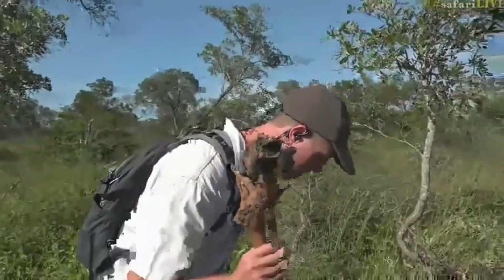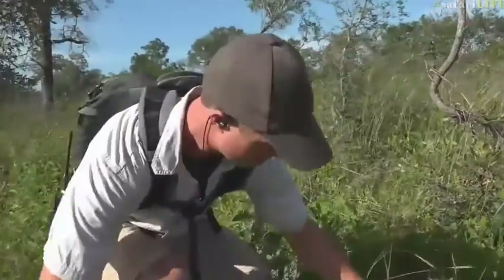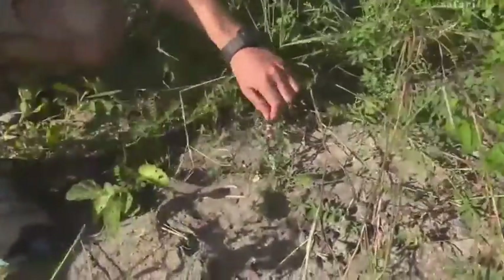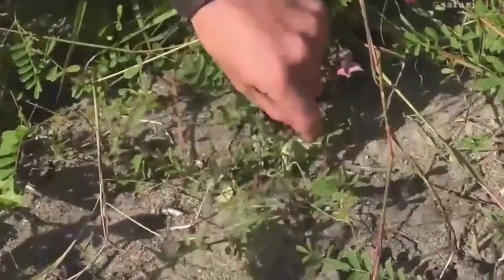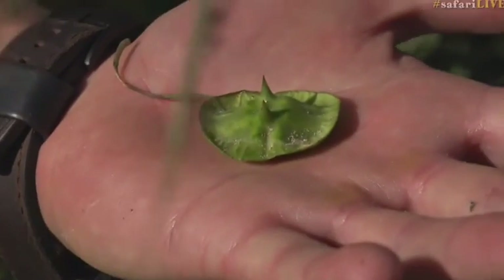Herb actually just showed me a plant that has a very interesting story and different uses as well. Come down here — here we have a devil thorn. And if we look just underneath this plant, there is the devil's thorn. That has to be one of the meanest looking ground thorns I've ever seen.